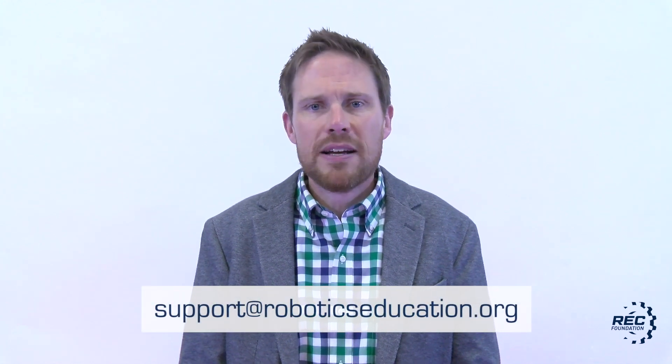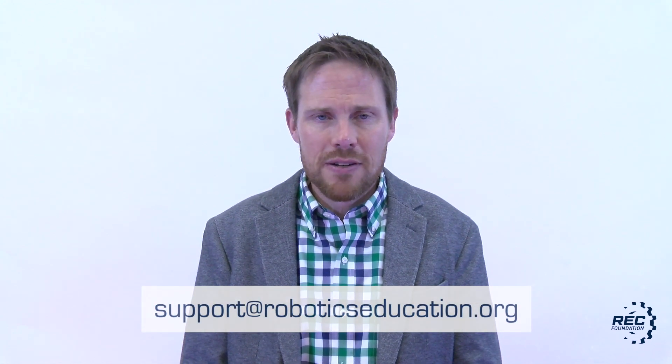If you have any questions at any point during the event, please use the chat that you'll find on the left-hand side of the system. One of our support staff members will be more than happy to assist and answer any questions you may have. If you have any questions before the event, please contact support at roboticseducation.org. We are looking forward to an amazing VEX Robotics World Championship — we cannot wait to see you there. Good luck, teams, and robot on.